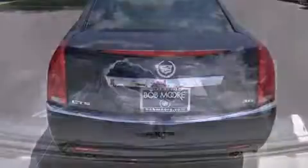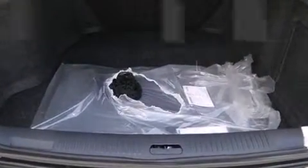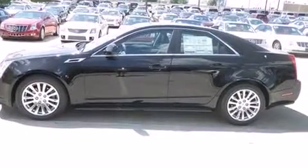Top features include front dual-zone air conditioning, a built-in garage door transmitter, a power seat, an automatic dimming rear-view mirror, heated and ventilated seats, power moonroof, rain-sensing wipers, and seat memory.